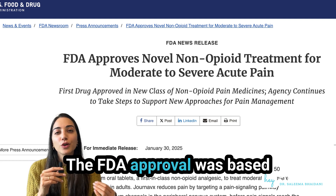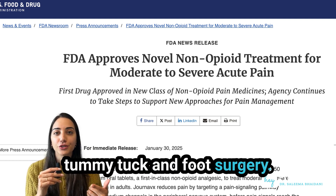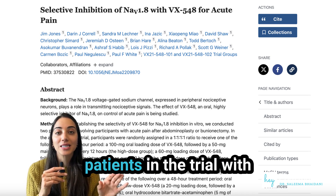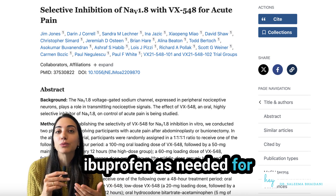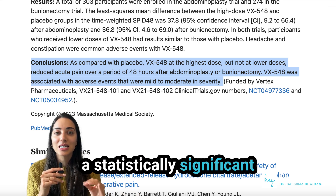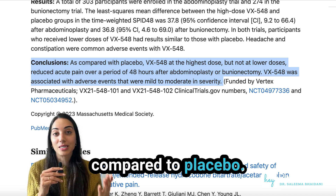The FDA approval was based on two large clinical trials in patients recovering from a tummy tuck and foot surgery. In addition to receiving the randomized treatment, all patients in the trial with inadequate pain control were permitted to use ibuprofen as needed for rescue pain medication. Both trials demonstrated a statistically significant superior reduction in pain with Jurnavix compared to placebo.